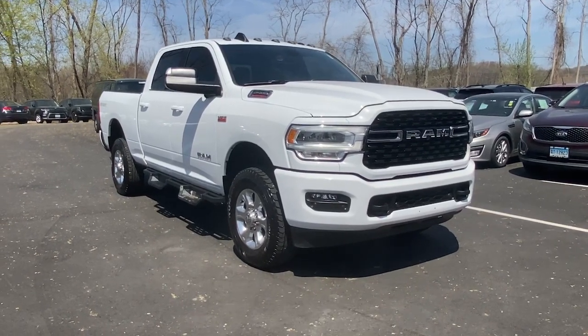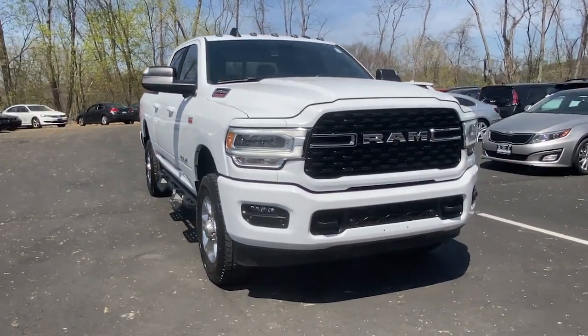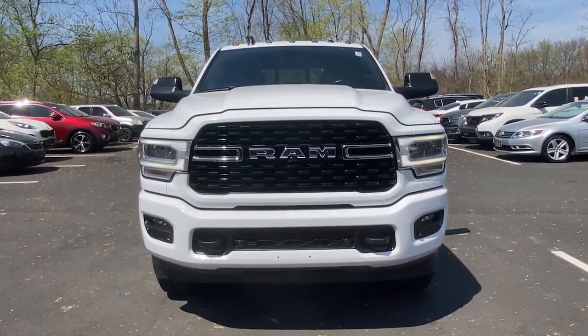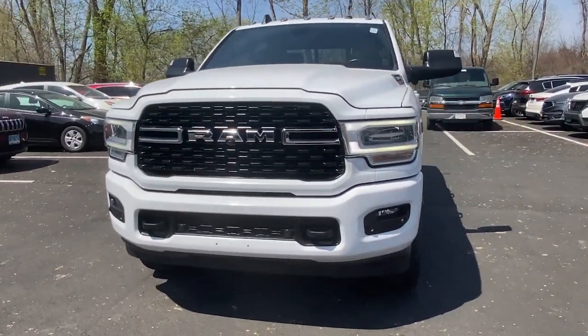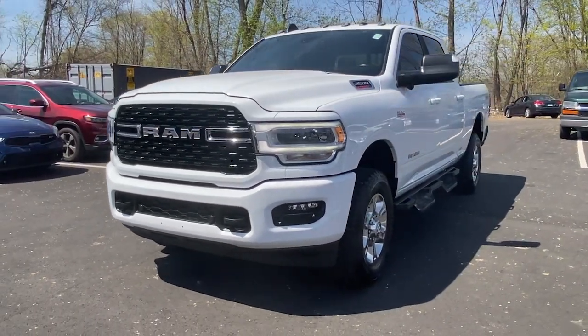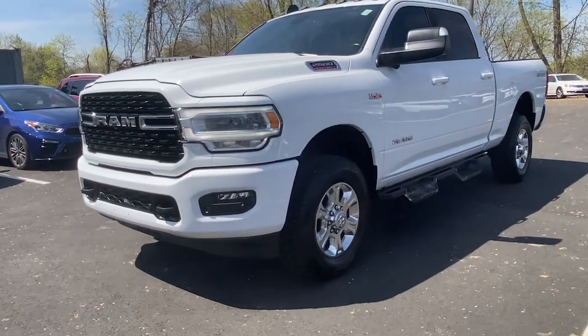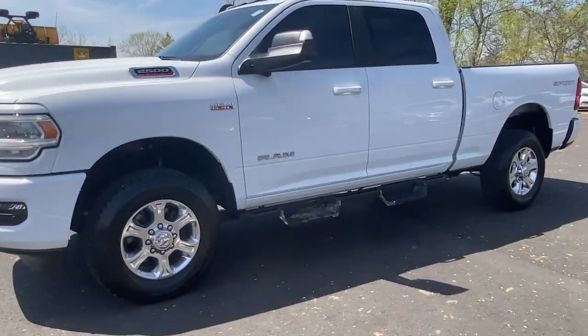Here is a wonderful 2022 Ram 2500 with less than 45,000 miles on the odometer — this vehicle stands out from the rest. The Ram 2500 delivers heavy-duty capability, sophisticated style, rugged strength, and technology that keeps you safe and connected.